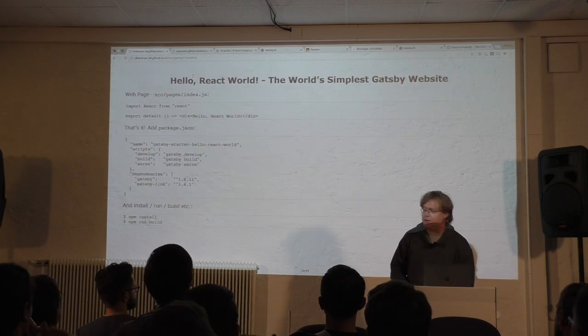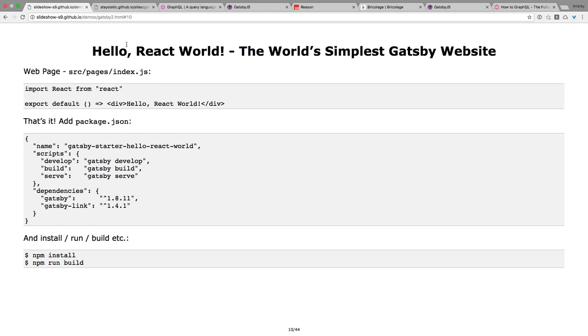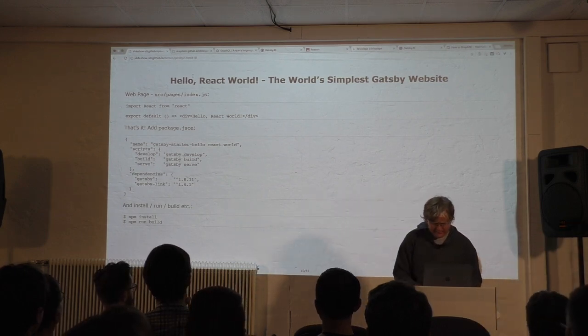That's how easy it is to get started. The smallest hello world Gatsby website in version 1.0 — you don't need anything. The page is the index.js file; everything is in JavaScript. You don't need HTML — it's inside your JavaScript. Then 'hello react world', which is the functional style for a React component. You need a package.json to pull in the Gatsby machinery, and I added Gatsby Link because what is a web without links? You install, run, and build. That's how easy it is.